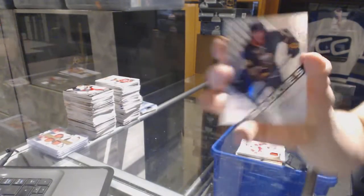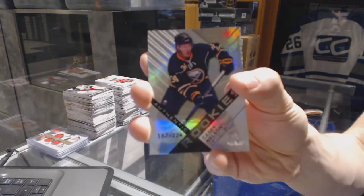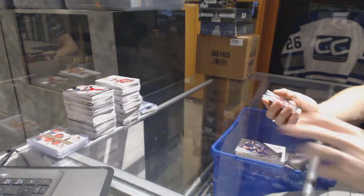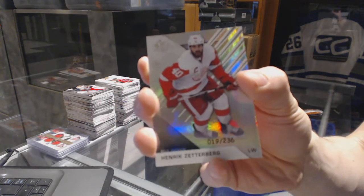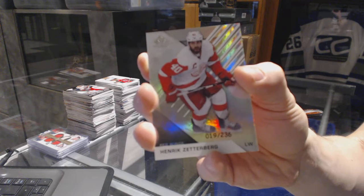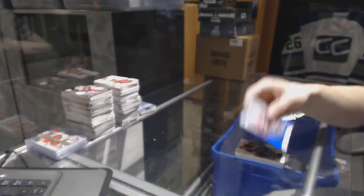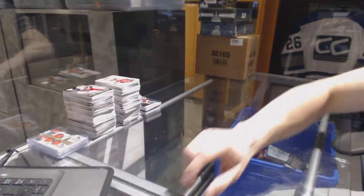We've got a rookie rainbow, number 224 for the Buffalo Sabres, Casey Nelson. And a base rainbow, number 236 for the Detroit Red Wings, Henrik Zetterberg. Coming up next, the Ultimate and Black Diamond. We'll see you next time.